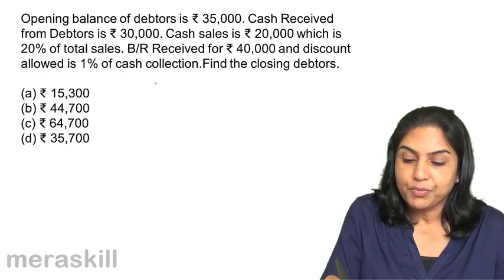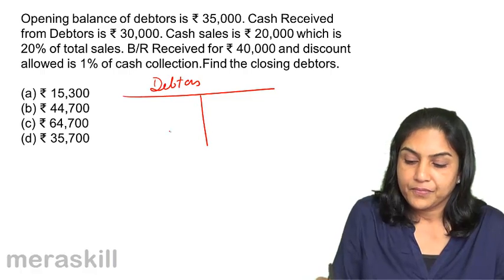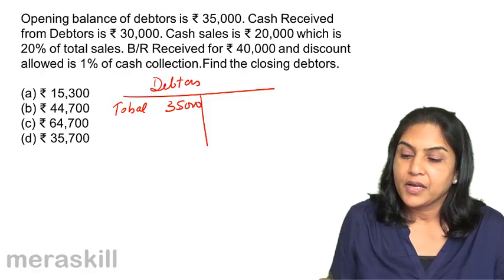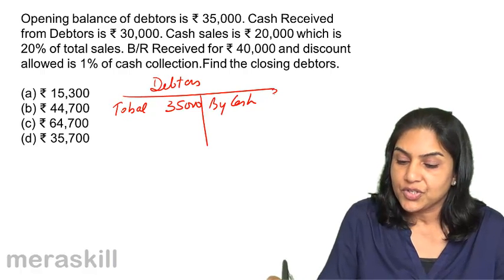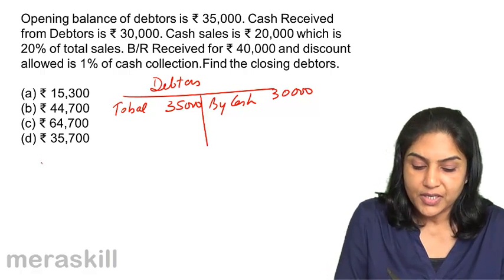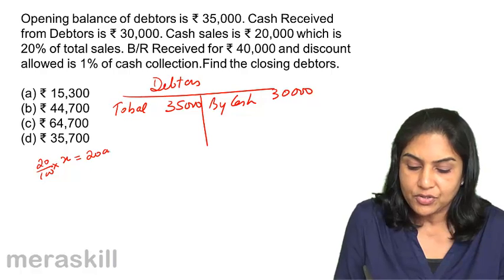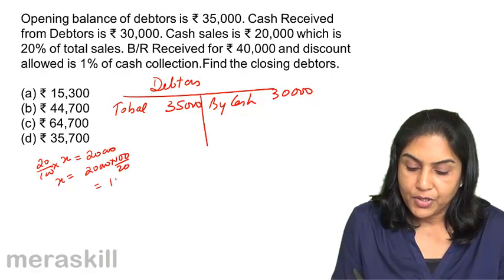A quick way of doing this would be to prepare a debtor's account. Opening balance is $35,000. Cash received from debtors: cash account is debited, debtors credited — that's $30,000. Cash sales is $20,000, which is 20% of total sales. So 20% of X equals $20,000, therefore X (total sales) equals $20,000 × 100/20 = $1,00,000.